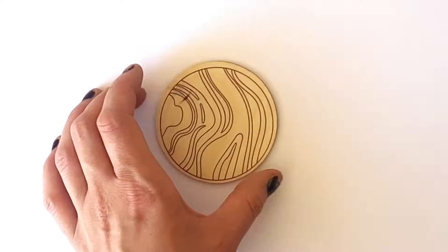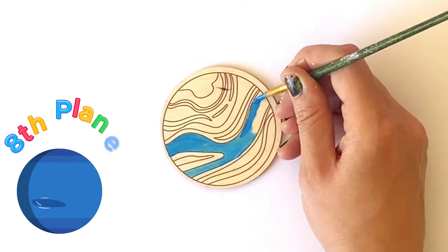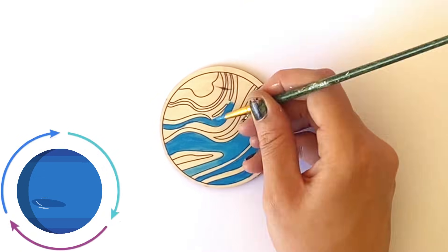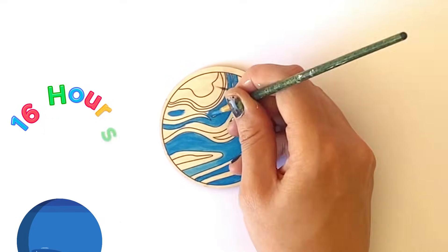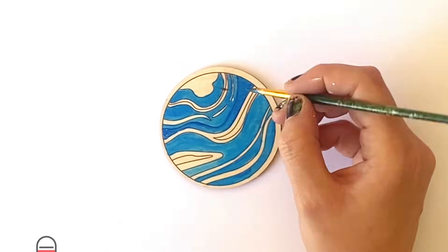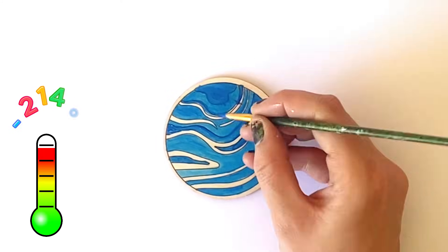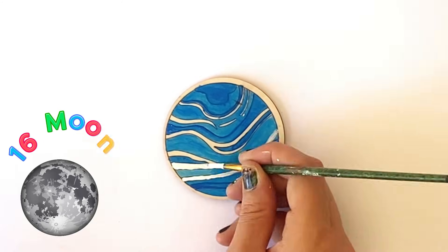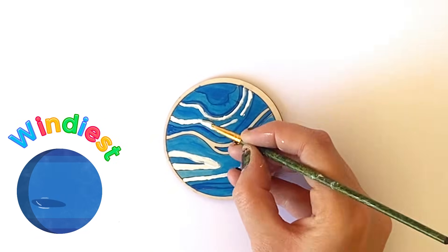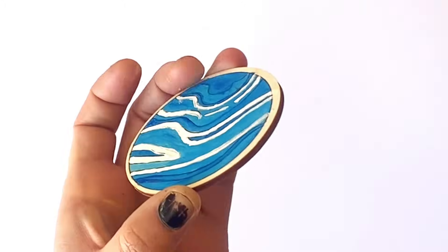And the last planet we're painting today is Neptune, and it is the eighth planet in our solar system. It has a day length of approximately 16 hours, and it takes 165 Earth years to orbit the sun one time. It has an average temperature of minus 214 Celsius and 16 known moons. It is also the windiest planet in our solar system with wind speeds up to 1,200 miles per hour. And here is our finished Neptune.